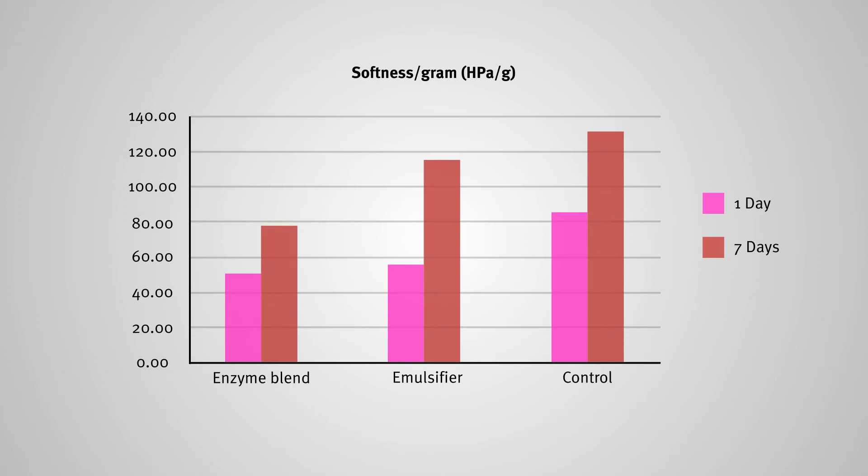The softer the measurement, the lower the plot on the chart. That tells us there's a big improvement to be had when you use an enzyme system, and a smaller but still meaningful improvement with the emulsifier system — both compared to the control.